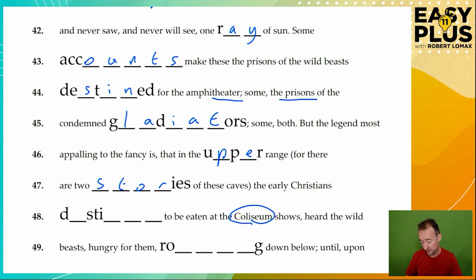In the upper range, the early Christians destined to be eaten at the Colosseum shows. We remember what we already did — beasts destined for the amphitheatre — and now we have Christians destined, same word, to be eaten at the Colosseum shows. Heard the wild beasts, hungry for them, roaring down below. Yes, we can guess this easily — it must be 'roaring'.